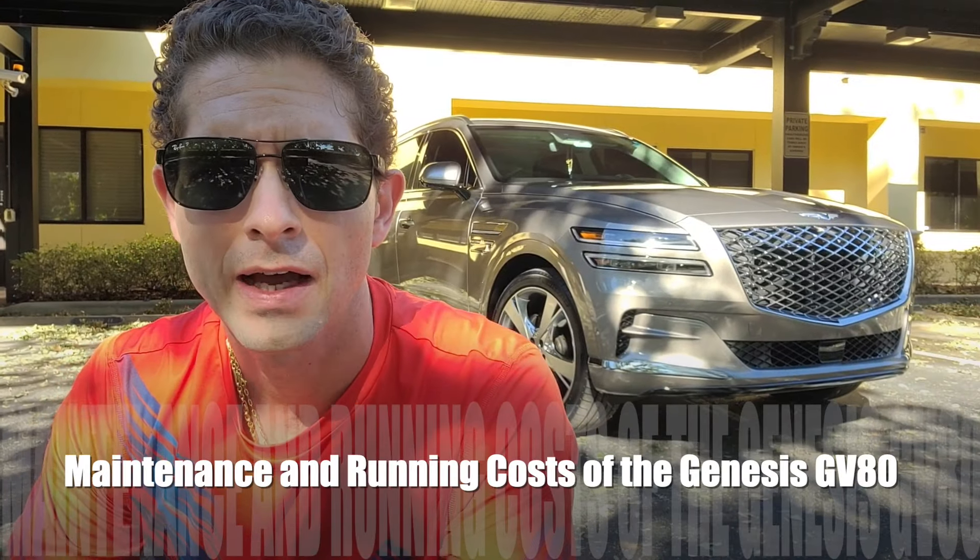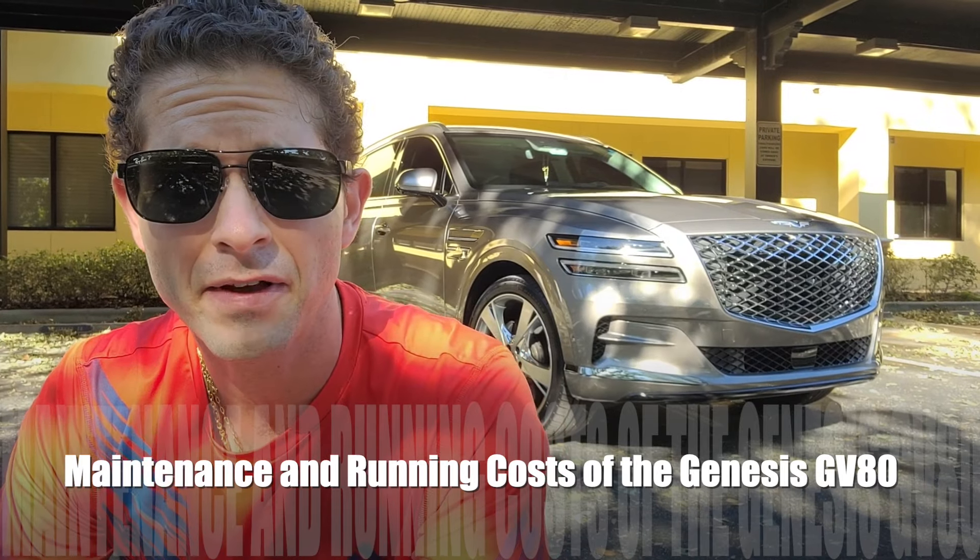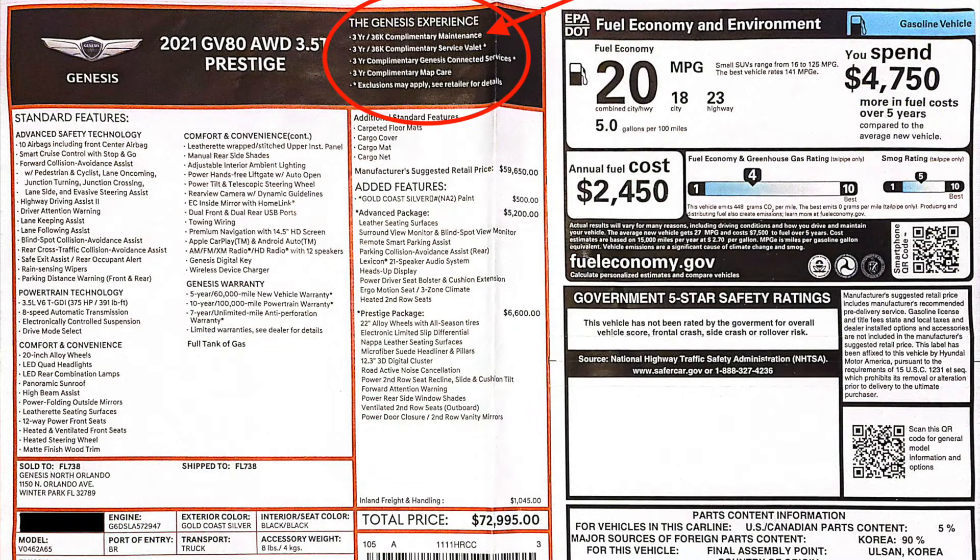In terms of maintenance, the past 18 months have been incredible. I haven't paid a single penny because Genesis provides a three-year, 36,000-mile worry-free maintenance plan covering oil changes, air filter changes, and engine filter changes. There was one exception: I had a minor issue — a chip or crack on my sunroof — and I'll show you guys a picture of it.